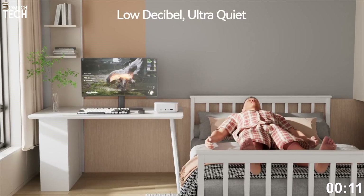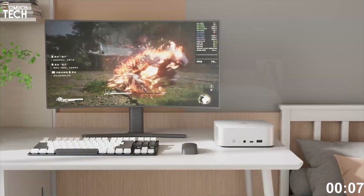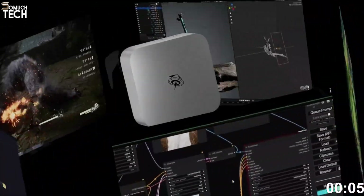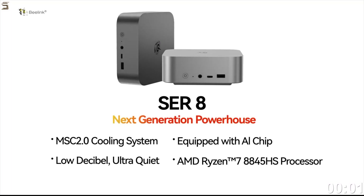For just $579, it punches far above its price point. You're getting Ryzen's latest silicon, DDR5 performance, and a premium enclosure, all in a machine that fits in the palm of your hand.